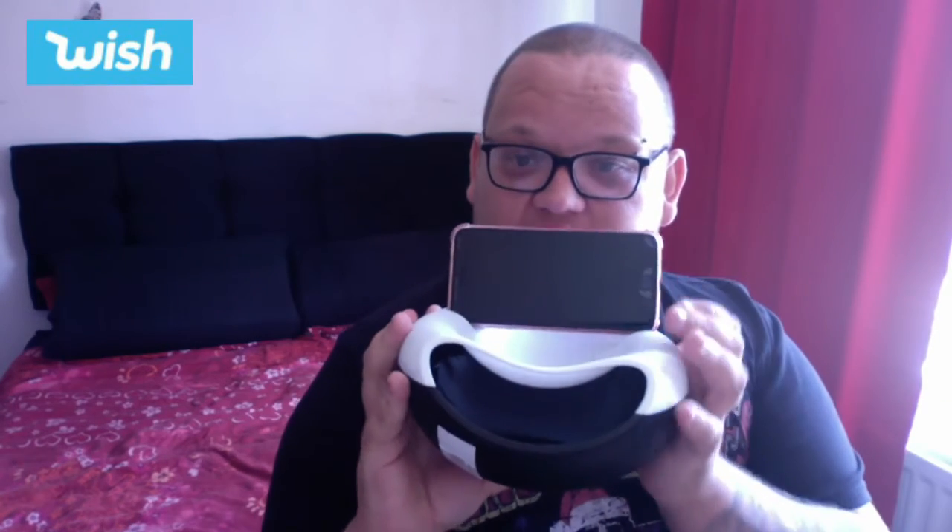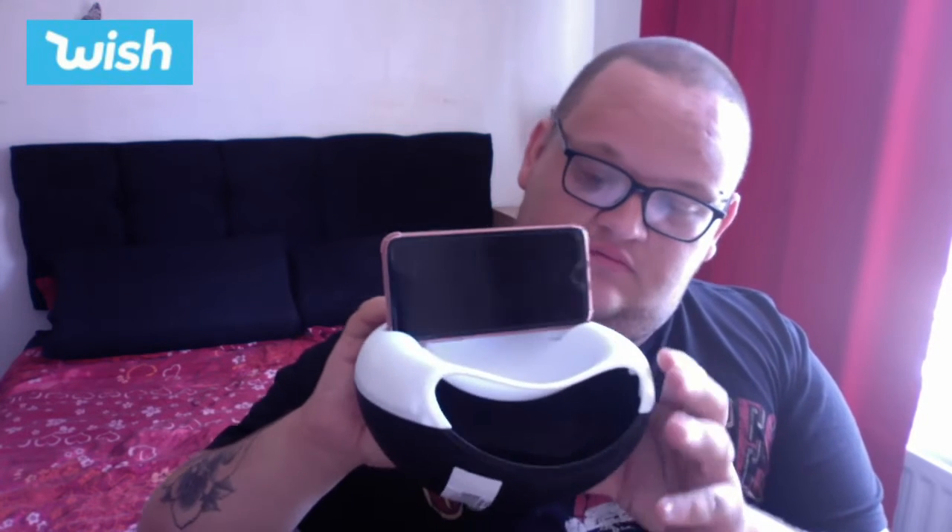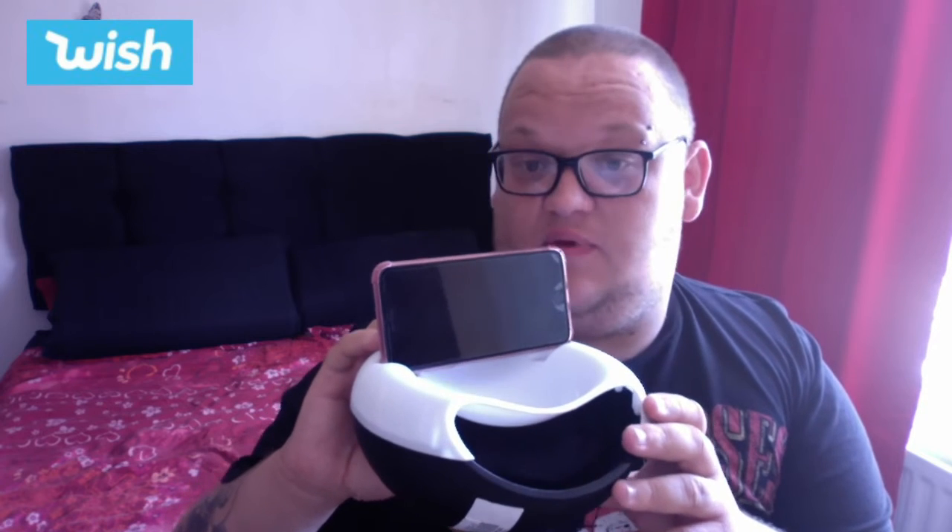I've spoken to Jemma and she's told me what this is — I'd have never have guessed it, maybe you did. You pop your phone in there as a stand, and fill the bowl with popcorn or snacks, so you've got a nice snack bowl while you're watching your phone. I would have never have guessed that!